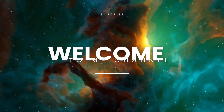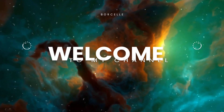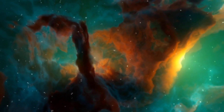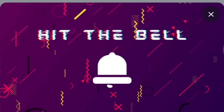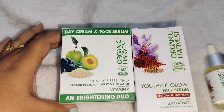Hello everybody, I am back with yet another review video from a skincare brand which is very organic — Organic Harvest. The products are really amazing with great ingredients. Don't forget to subscribe and hit the bell icon for more such amazing reviews. This is an amazing collaboration from Organic Harvest.